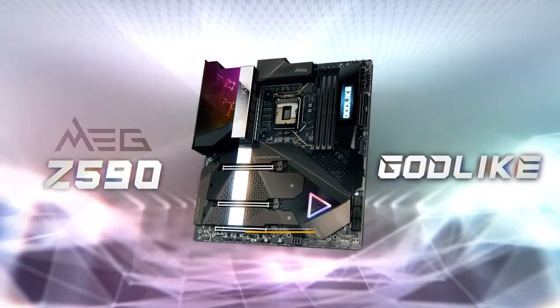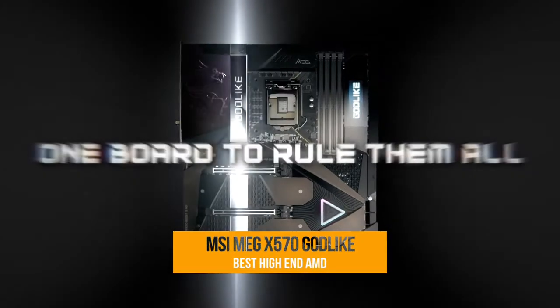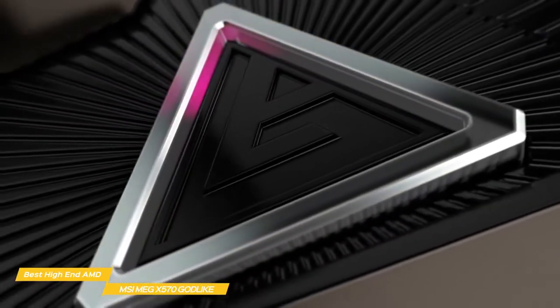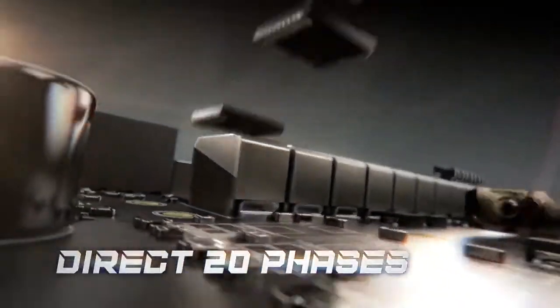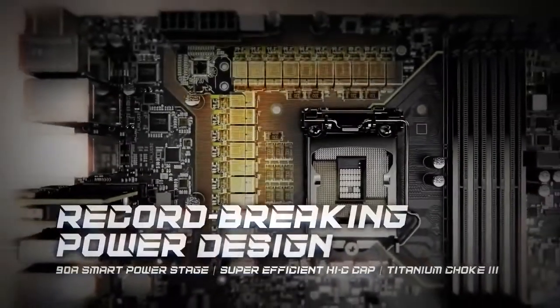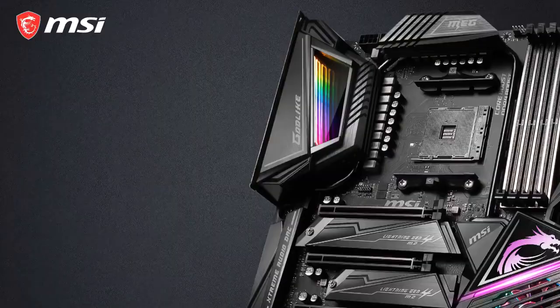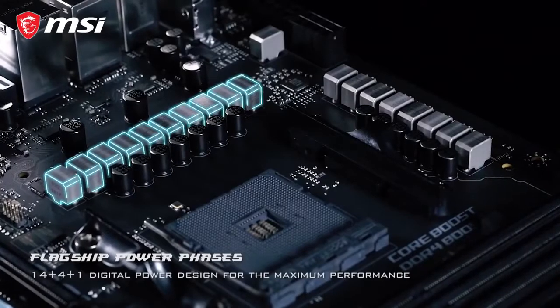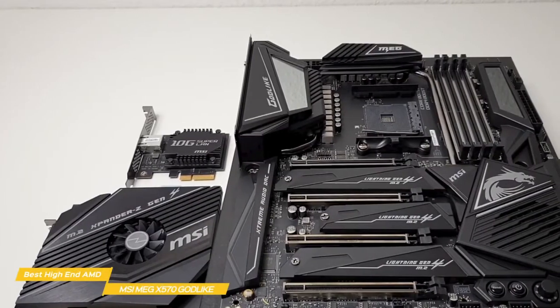Next up on our list, we have the MSI MEG X570 Godlike, our choice for the best high-end AMD gaming motherboard. The MSI MEG X570 Godlike lives up to its name, being ready to take on almost any configuration you want to use to power your most intense games. This is an E-ATX motherboard that takes full advantage of the extended room to help you get the best performance out of your most powerful systems. It's capable of handling a lot of power and delivering it to the CPU for overclocking because of its dual 8-pin connectors providing loads of power to a 14+4 phase power delivery system with an advanced VRM design.